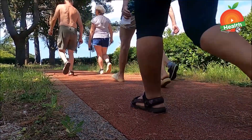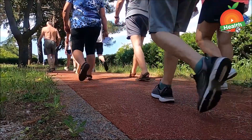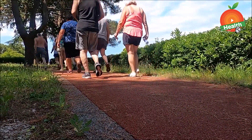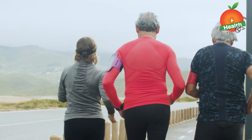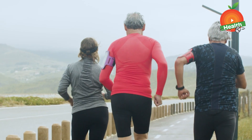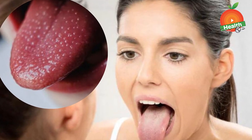Difficulty in walking is another sign. Due to damage of the nervous system from vitamin B12 deficiency, trouble with walking can develop over time. Numbness and tingling make it hard for the person to walk properly or without support. This symptom can also be seen in younger people who have a severe deficiency that has not been treated.